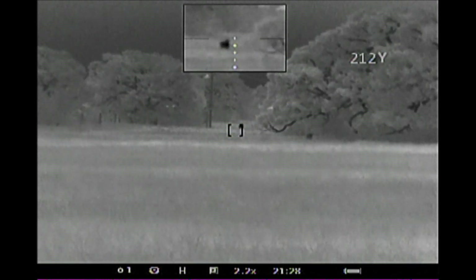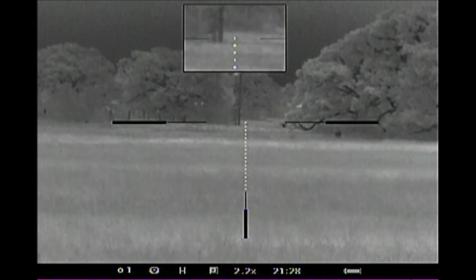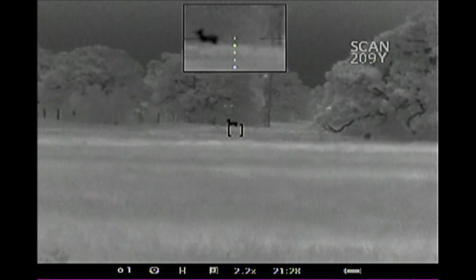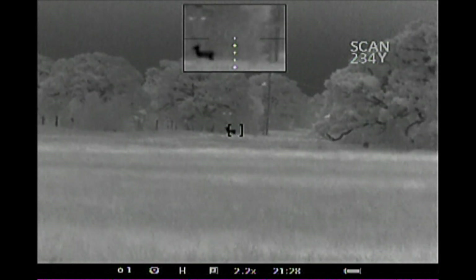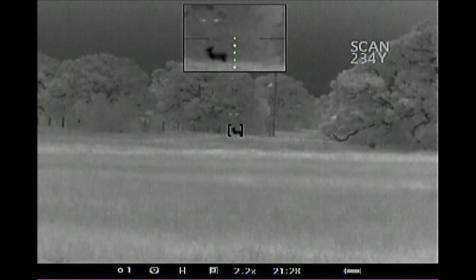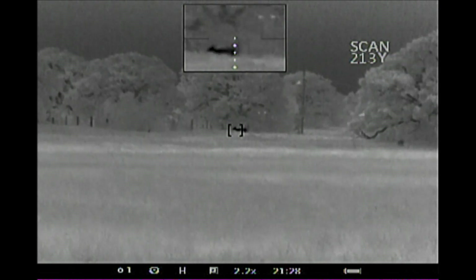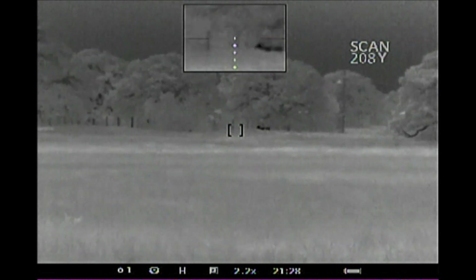I changed batteries and noticed this deer come out, so I thought I'd practice on a living animal. It looks like 234 yards is the distance behind the deer into the brush, and the deer is about 210 yards or so.